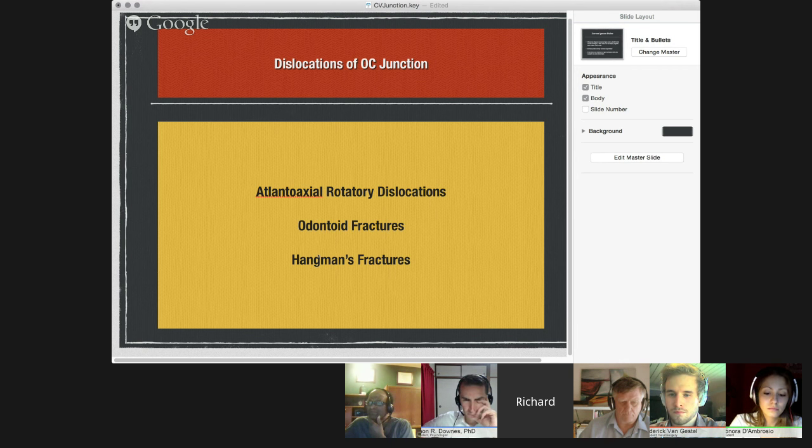With MRI imaging we're much better at characterizing these rotatory dislocations. We can see odontoid fractures and hangman's fractures. The really significant problem is dislocation of the occipital cervical junction — these are tremendously destabilizing injuries. In the past most people died before reaching medical attention; these are accidents where the head is essentially disconnected from the spine and the vertebral arteries are avulsed. Since the 90s, there has been literature about children surviving these tremendously unstable fractures, requiring occipital cervical fusion to regain stability.